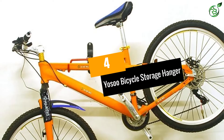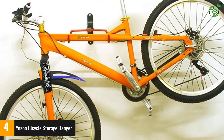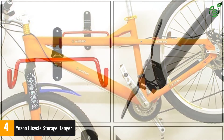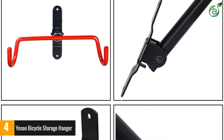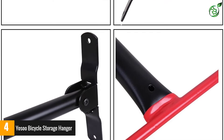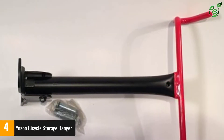Number 4: Yosso Bicycle Storage Hanger. Individuals looking for a beginner-friendly model should invest money in this storage hanger. It works for all kinds of bikes without causing too much trouble. The durability of this product is pretty superb thanks to the top quality metal construction. It is super easy to install and doesn't take much of the buyer's time. Overall, it is a pretty amazing option for those who are using a bike hanger for the first time.